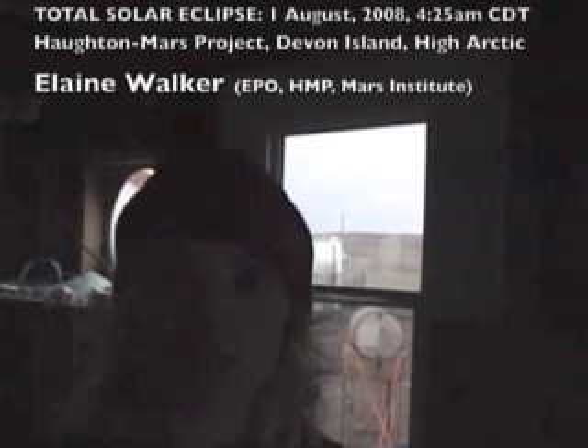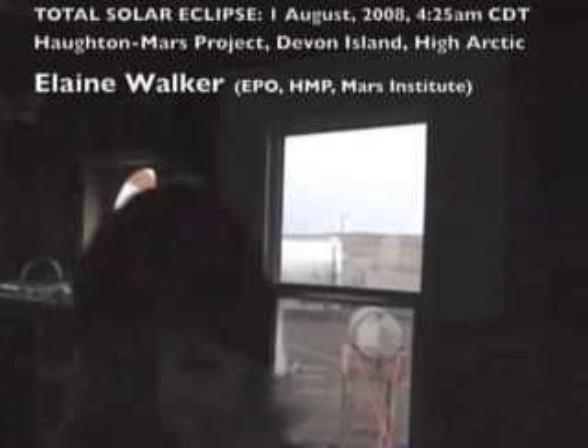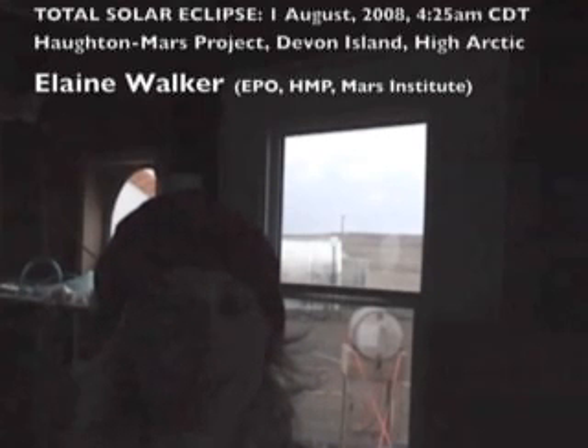That was Dr. Pascal Lee, and as a lot of you know, he pretty much runs the show with a lot of help from a lot of people. This whole thing is run by the Mars Institute with help from the SETI Institute, NASA Ames Research Center, and also the Canadian Space Agency. There are a lot of other people involved in this project. Please make sure you check MarsOnEarth.org regularly to see everything that we're doing up here — it's pretty amazing.